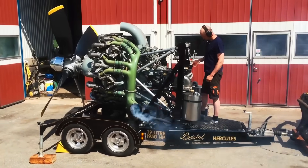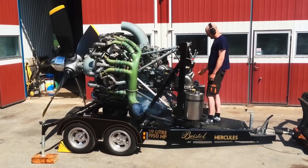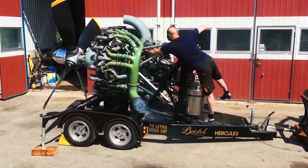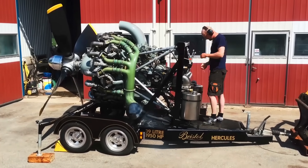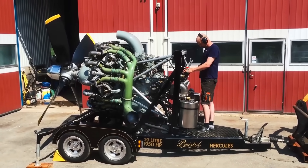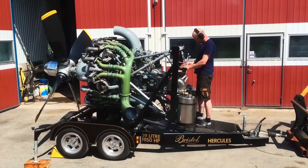The Bristol Hercules, originally engineered for aviation applications, stands out for its remarkable production run exceeding 57,000 units, and its innovative sleeve valve design, which delivered quieter operation compared to contemporary engines.